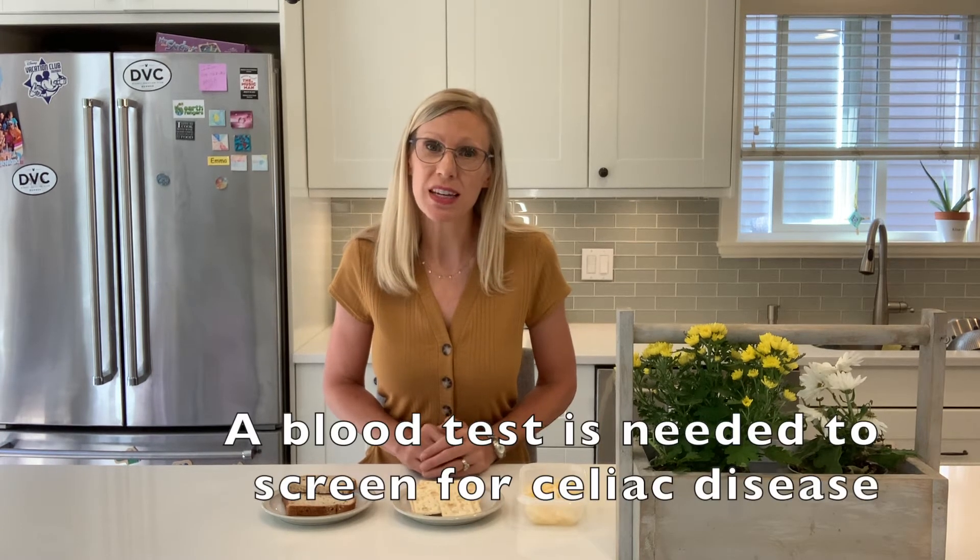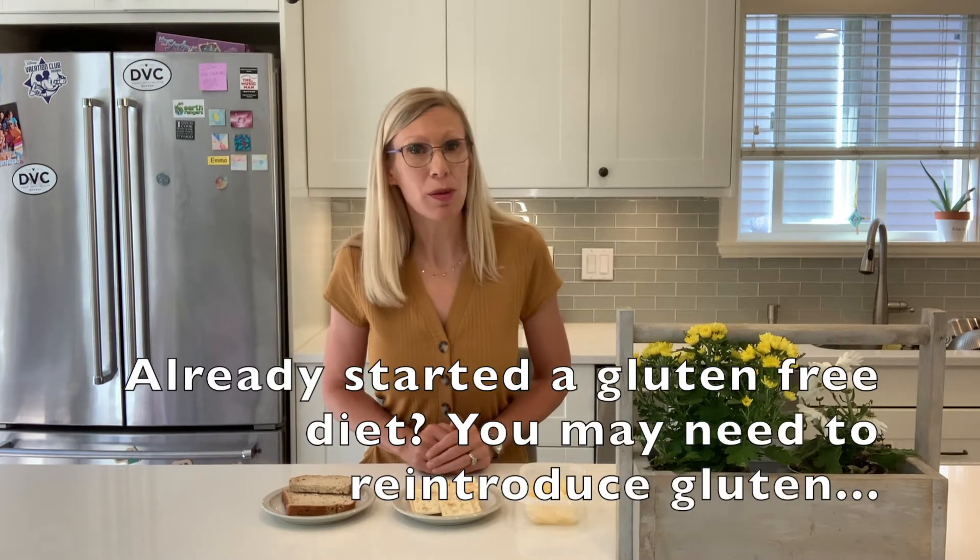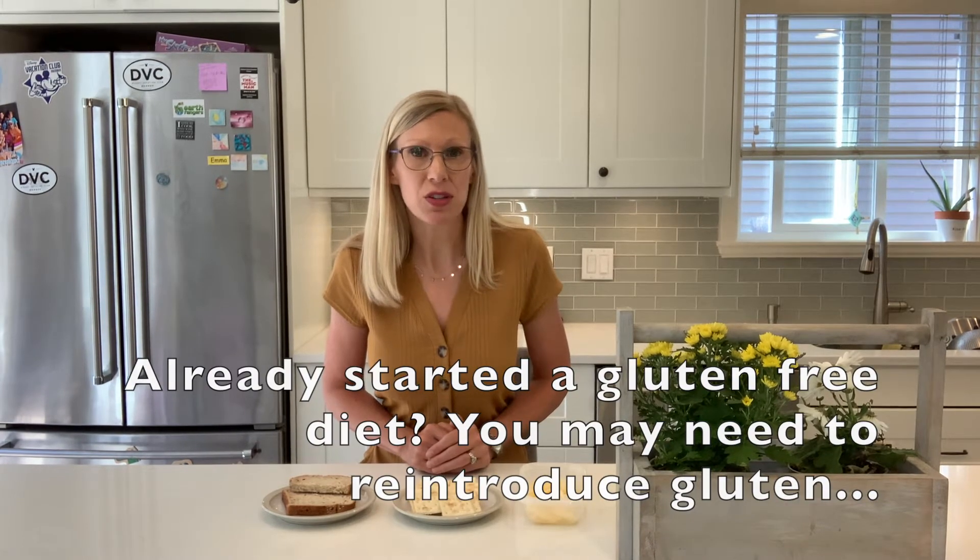A blood test to screen for celiac disease is recommended as a first step when celiac disease is suspected, or if you have a first degree relative with a diagnosis of celiac disease. However, if a gluten-free diet has already been started, the blood work may be unreliable and can be falsely negative. In this situation, you may be asked to conduct a gluten challenge.